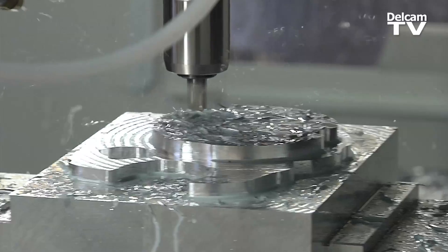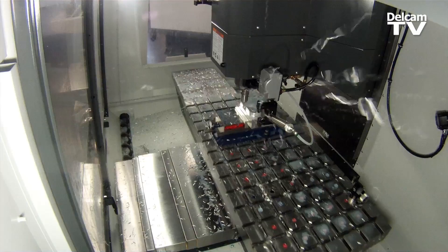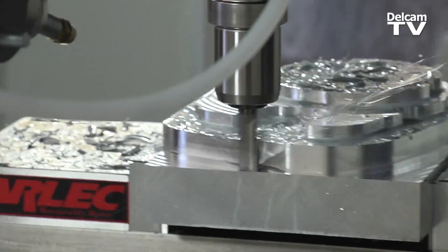Using Vortex, we were able to increase the depth of cut, the step over, and the feed rate well above the manufacturer's recommendations — all of this while also increasing the life of the tool. The depth of cut, the speed, the quickness and ease of use — it's quite impressive.